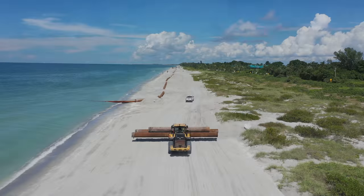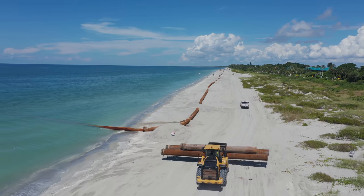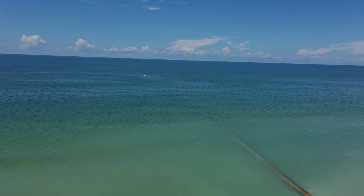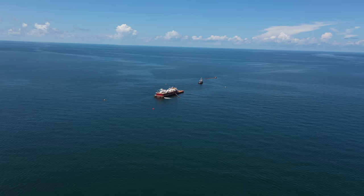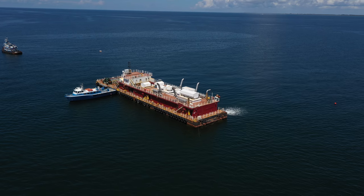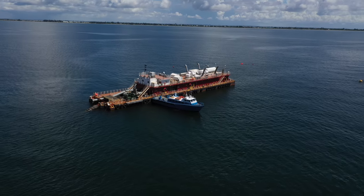The nourishment process starts six miles offshore, where two dredgers are excavating sand off the seabed under the watchful eye of environmental advisors. The borrow site has been pre-surveyed to make sure the granular size and colour of the sand match the existing Captiva beaches.